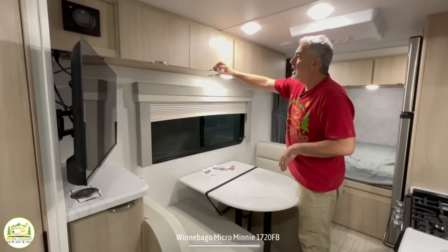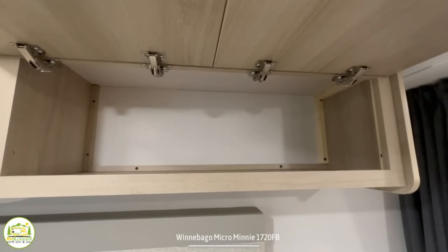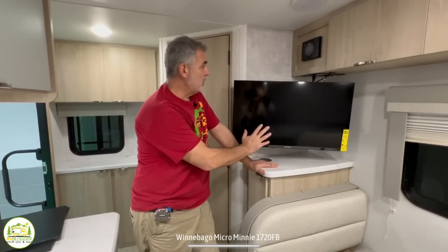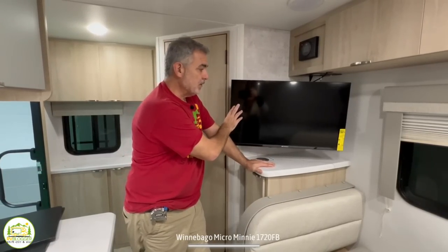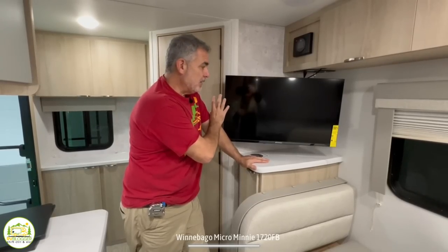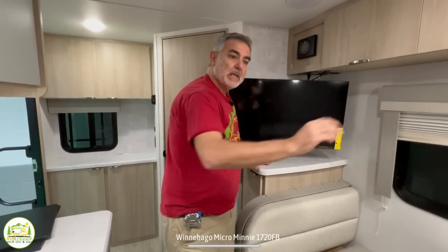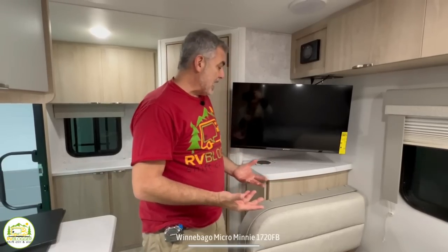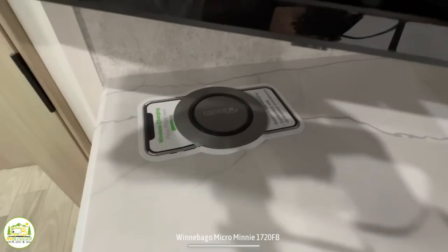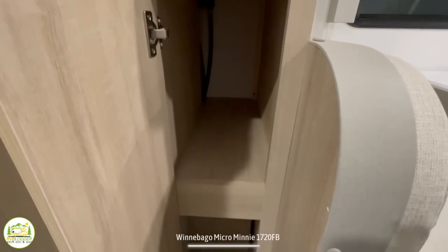Up top there are four nice-size cabinet doors for even more storage. Just above the dinette on the bathroom side is the TV location — a decent spot where you can see it from one side of the dinette or while laying in bed. On top of the countertop there's actually a wireless charger for your phone, and below that there's a pantry cabinet for even more storage.